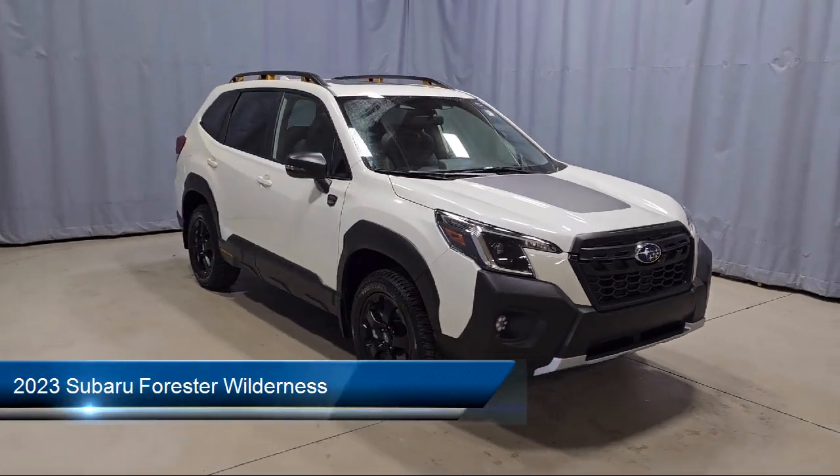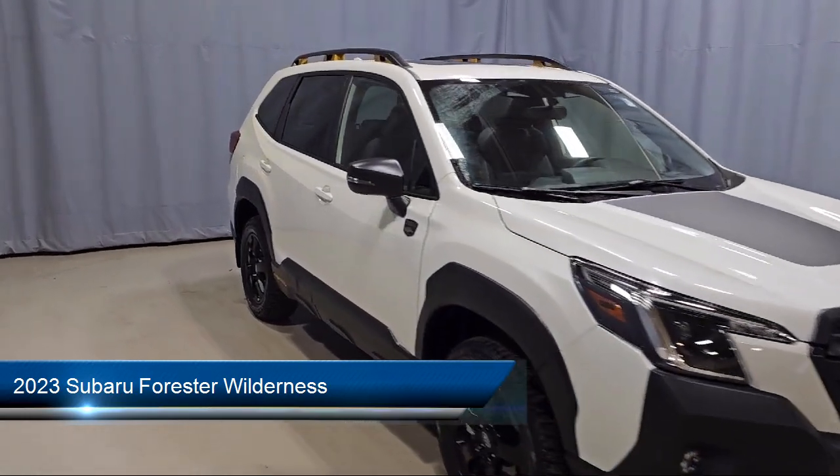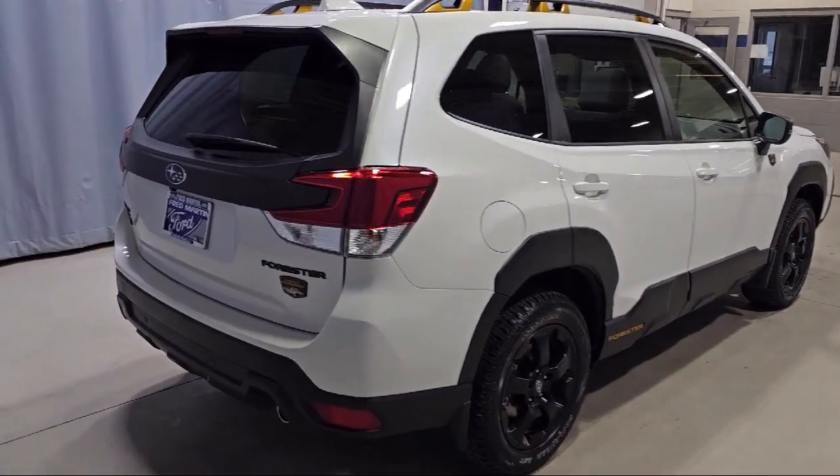It comes equipped with navigation, keyless entry, Starlink Safety and Security Emergency Communication System, power rear gate, rear view camera, heated front seats, and a roof rack.